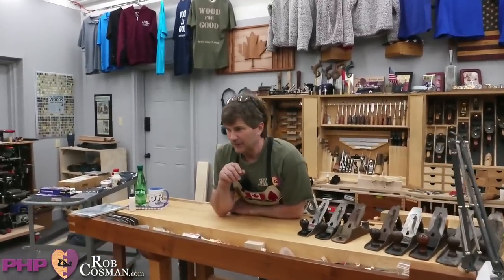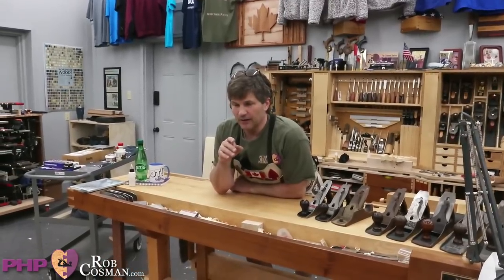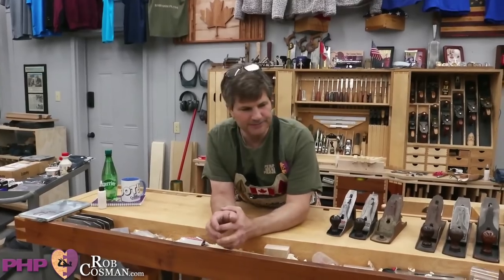Tonight's topic is on table saws. Here's a question from Jim in the chat: 'How long did it take you to make the decision to buy a SawStop?'